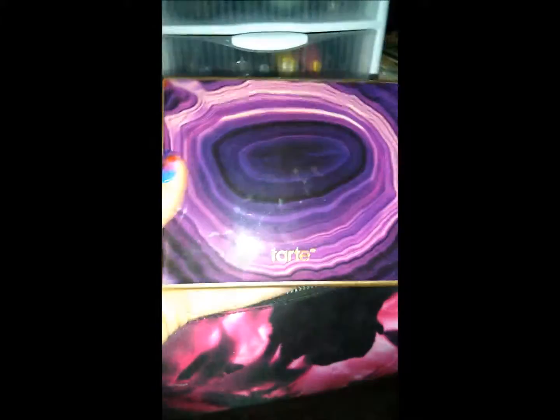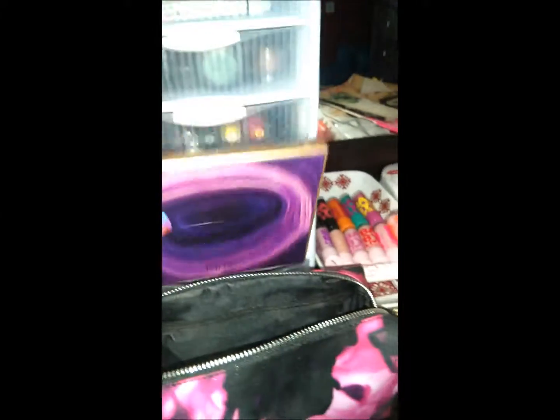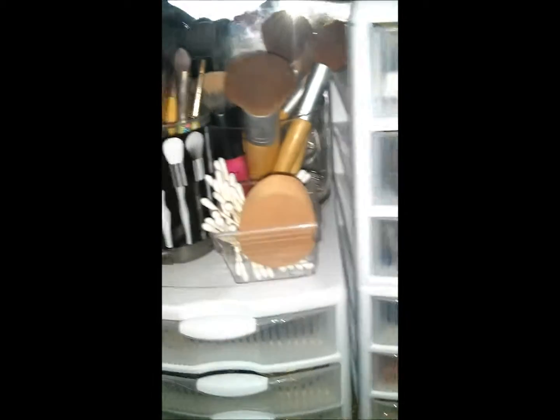This is my Tarte palette — this one is definitely cruelty-free. It's the Amazonian Clay Matte Collector's Palette and it has a blush and some eyeshadows, a really pretty neutral palette I use pretty much every day. This older one is a Sephora Moon Shadow Baked Palette in the Night — it has some really pretty shimmery colors for nighttime, and I use it a lot around Christmas time since it has a lot of holiday colors.